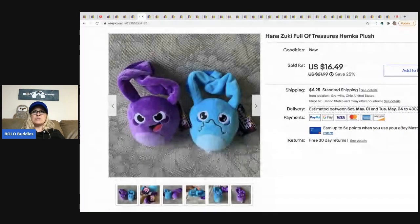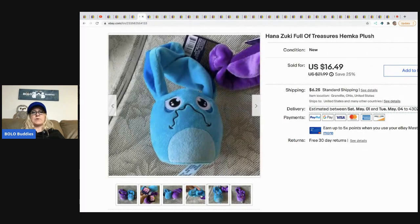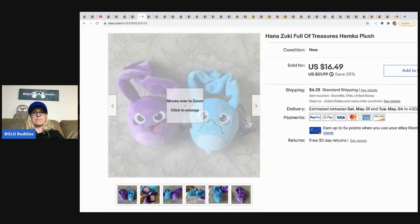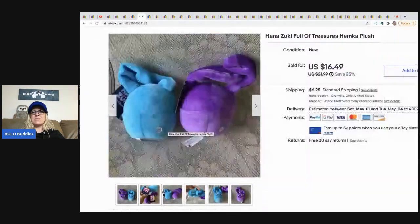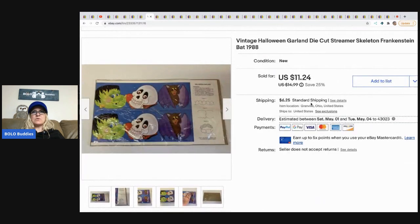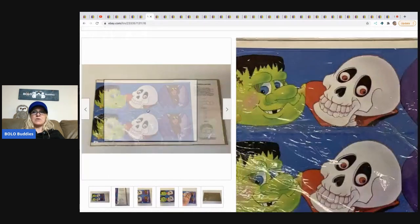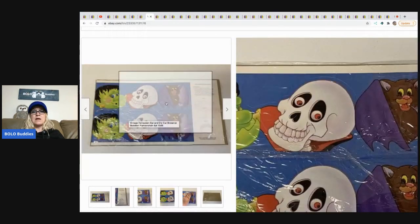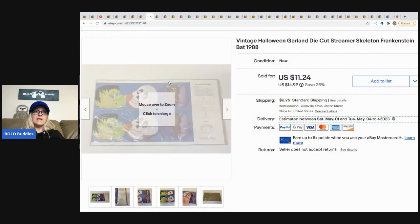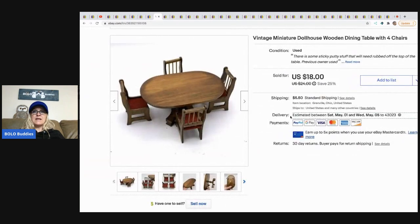These are Hana Zuki Full of Treasure Hemka plush — super long tail items, took forever to sell. I ended up selling them for $16.49. I had about 50 cents in them each from a garage sale and the buyer paid shipping. The next item is this vintage Halloween garland. I picked up a huge lot of Halloween items in a tote at a garage sale, so I probably got less than a dollar in this, and I sold it for a best offer of $10. Buyer paid shipping.